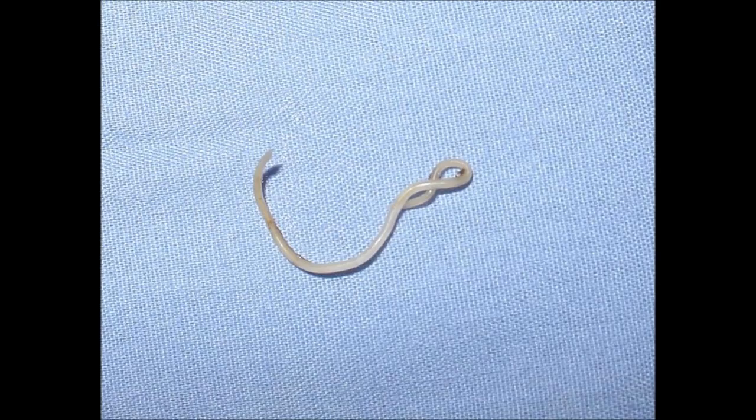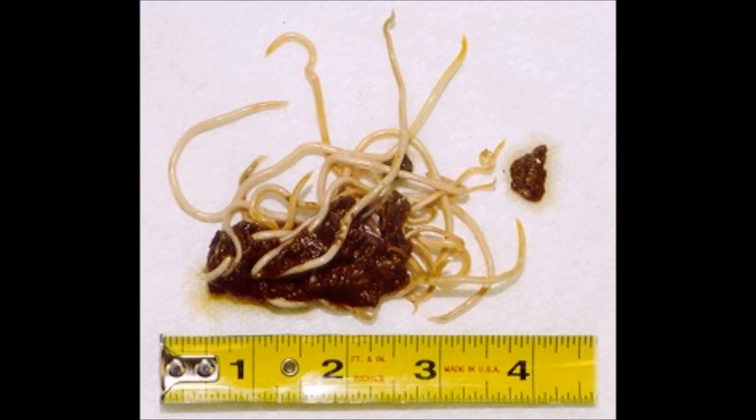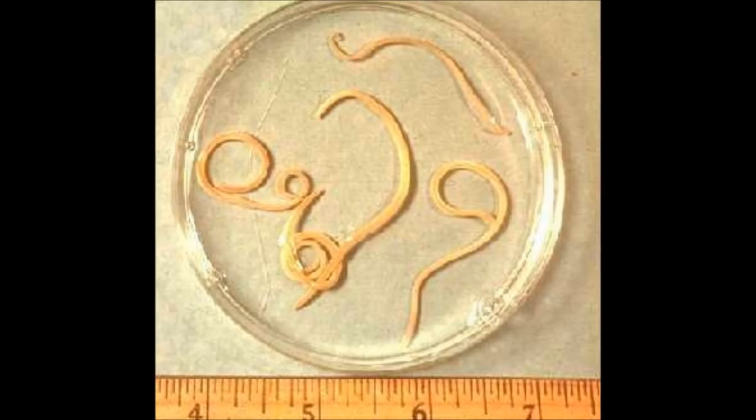Symptoms of worms in dogs. Worms are one of the most common health problems for dogs. There are five types of worms that generally affect dogs: heartworms, roundworms, hookworms, tapeworms, and whipworms. Certain types of worms are easier to spot than others. For example, if your dog picks up a tapeworm, it's common to see what resembles grains of rice in its stool. Heartworms, on the other hand, are harder to diagnose, and an infected dog will often show only subtle symptoms until the disease has progressed to a more advanced stage. Here are the 11 most common symptoms of worms in dogs.